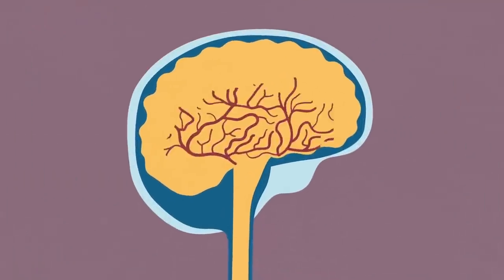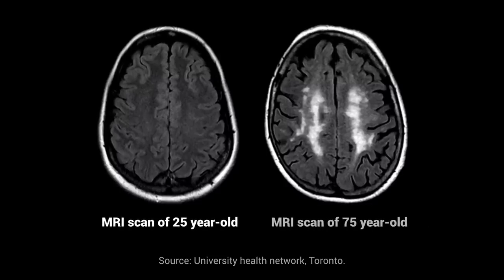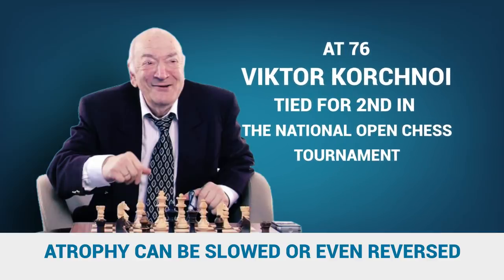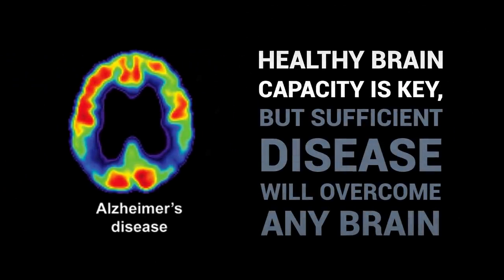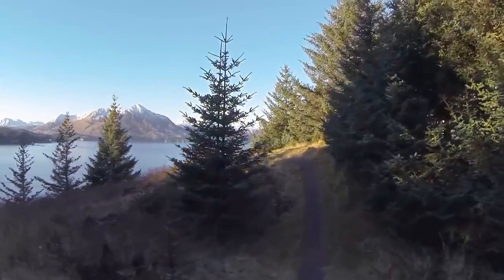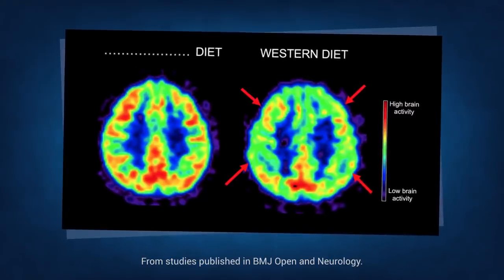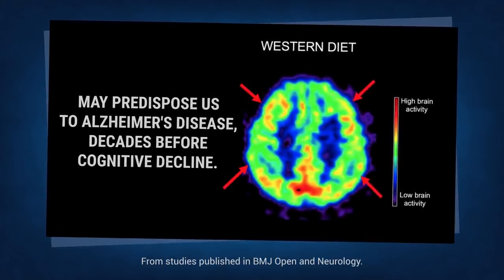One in three people will have a stroke or dementia, and there's no cure for dementia, so prevention is crucial. The brain typically shrinks by five percent per decade from the age of 40, but this atrophy can be slowed or even reversed, and we can sharpen our brains at any age. Some people have the pathology of Alzheimer's disease but never show any symptoms — they have the disease but don't suffer because they have enough spare capacity. Exercise stimulates the growth of neurons, and the right diet reduces cognitive decline. Studies have found that a Western diet causes changes in the brain that may predispose us to Alzheimer's disease decades before any sign of cognitive decline.